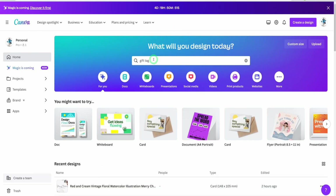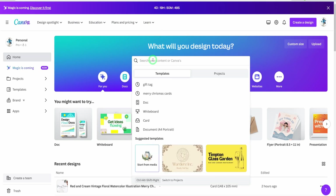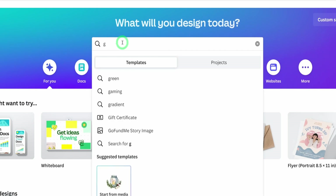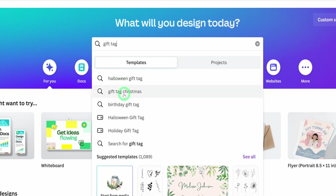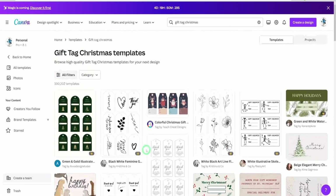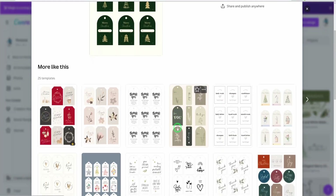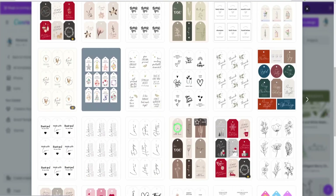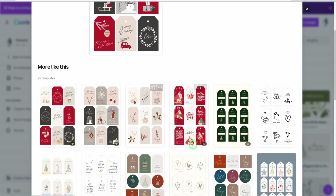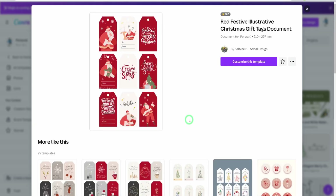The next thing will be to start putting this design together in Canva. Coming into Canva, the first thing you need to do is search for gift tag templates — it's better to use a template and modify it than start from scratch. We'll type 'gift tags,' select for Christmas, and you'll see different examples with different shapes. Let's click into one and see if we can find one that stands out. Once you click into it you can see other options it has provided.